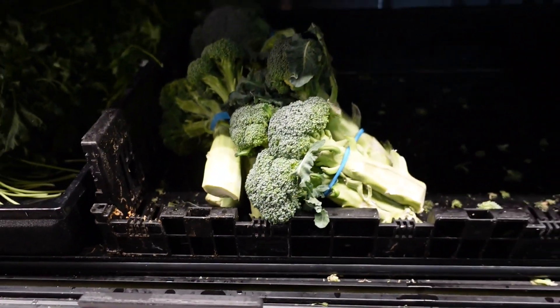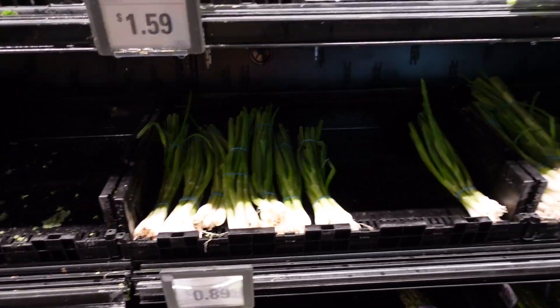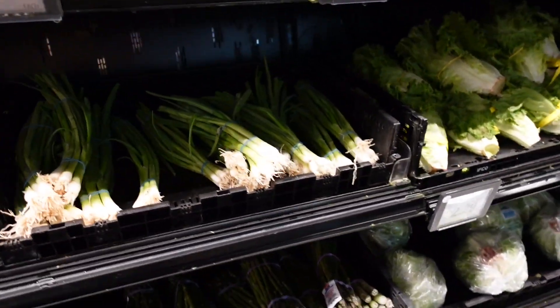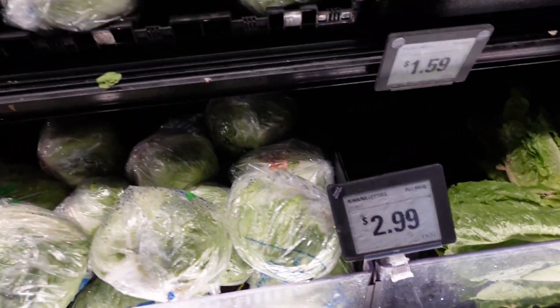The broccoli is $2.99 each — this is the organic broccoli, actually it doesn't say organic, so it might just be a little bit higher than Aldi's for sure. The romaine lettuce is also $2.99 each.